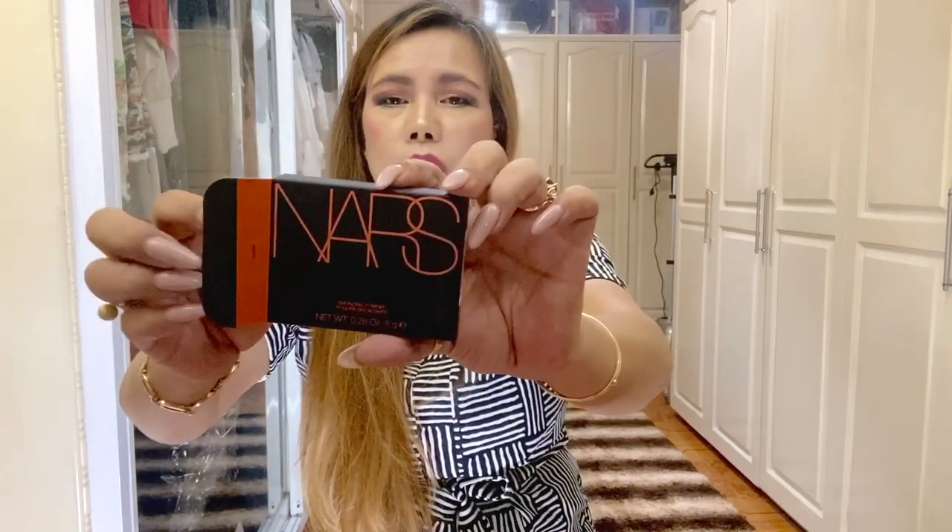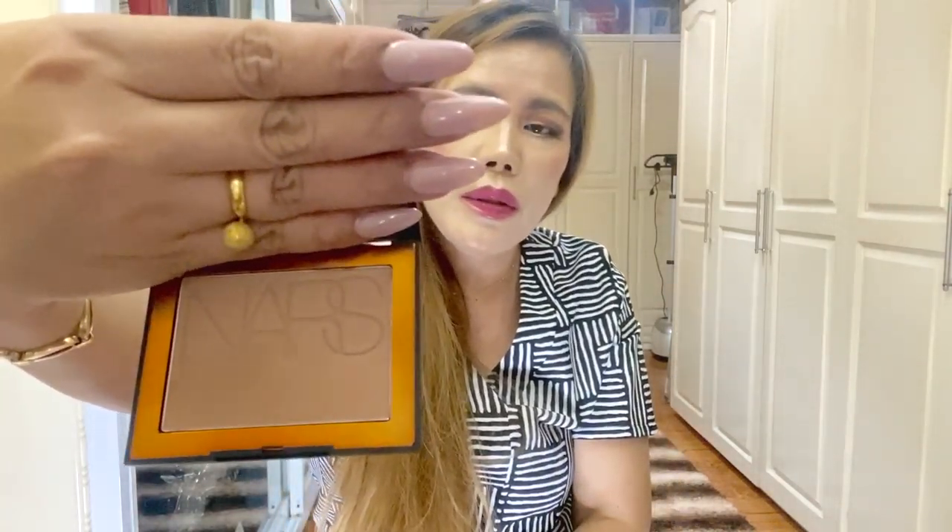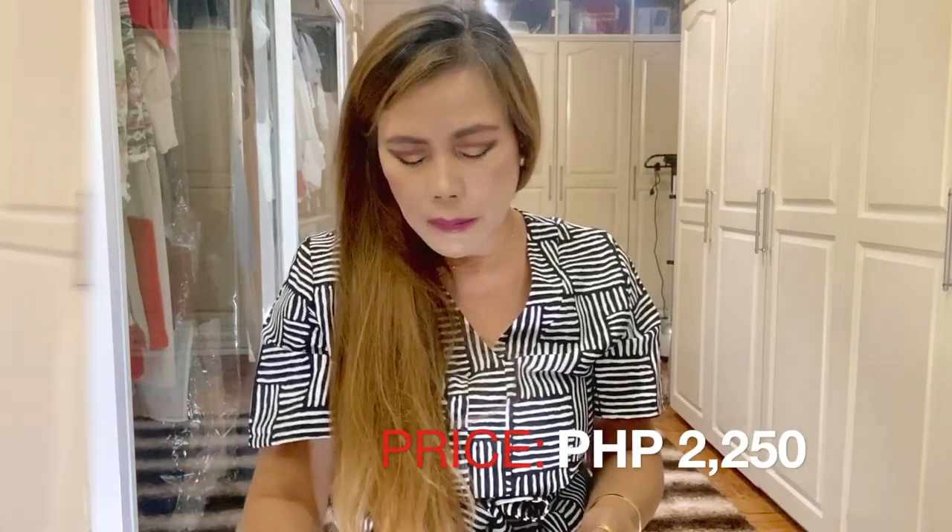I also got a bronzing powder from NARS — I got it in the shade Laguna. This bronzer creates an all-over warm and natural-looking glow. It can be used to contour or to create and enhance the look of tan skin. This is the gold standard NARS award-winning bronzing powder, loved by many to create the look of perfectly sun-kissed skin. It has a natural-looking finish and is ideal for all skin types. The price of this is 2,250 pesos.